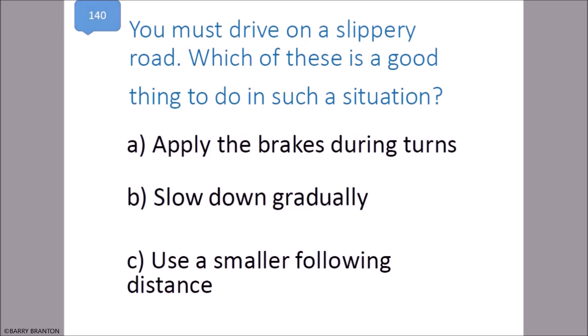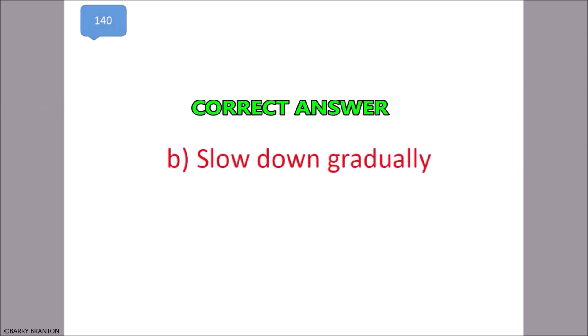You must drive on a slippery road. Which of these is a good thing to do in such a situation? Slow down gradually. That is correct.